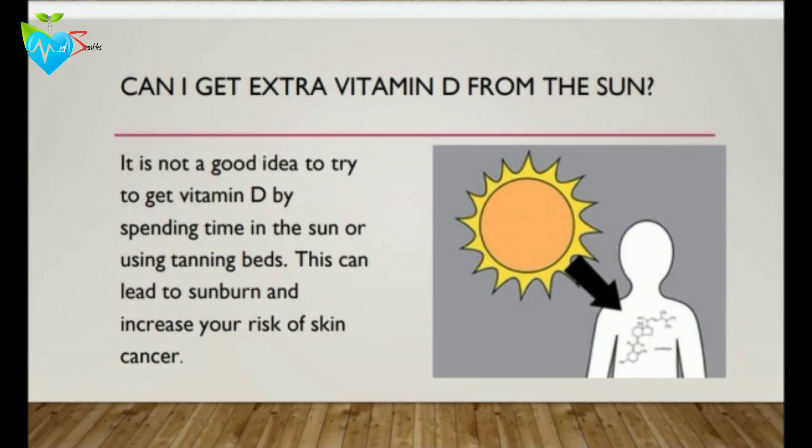Many people think that since the sun is one of the sources of vitamin D, they can get extra vitamin D from the sun. The answer is no, because it's not a good idea to get vitamin D by spending extra time in the sun. This can lead to sunburn and increase your risk of skin cancer.